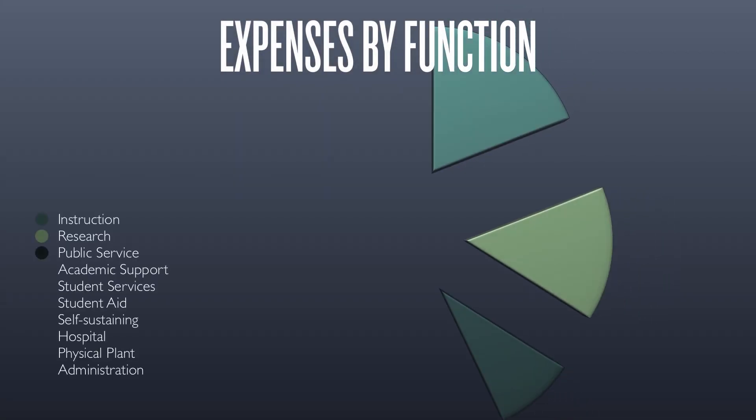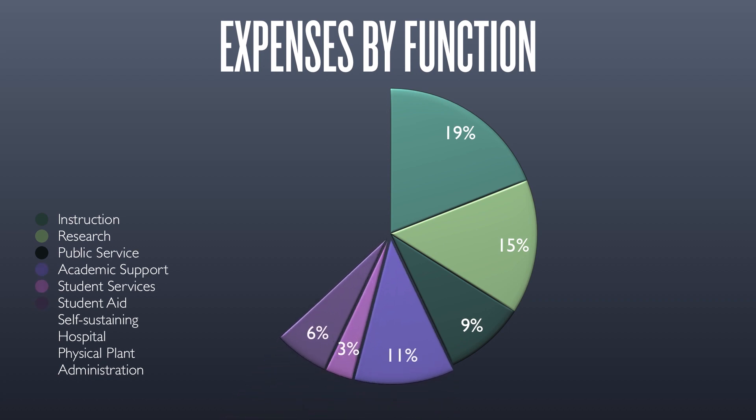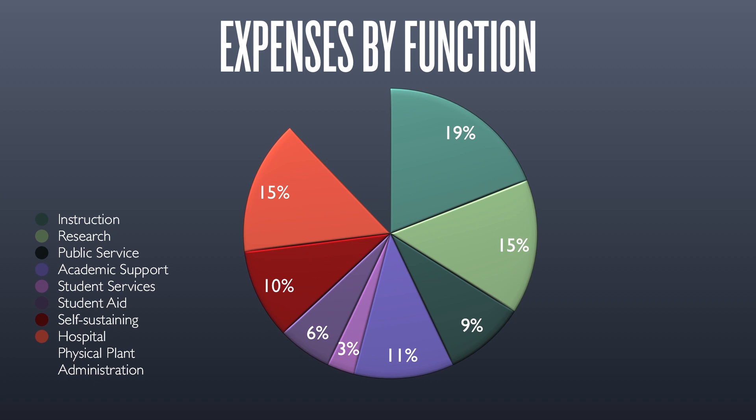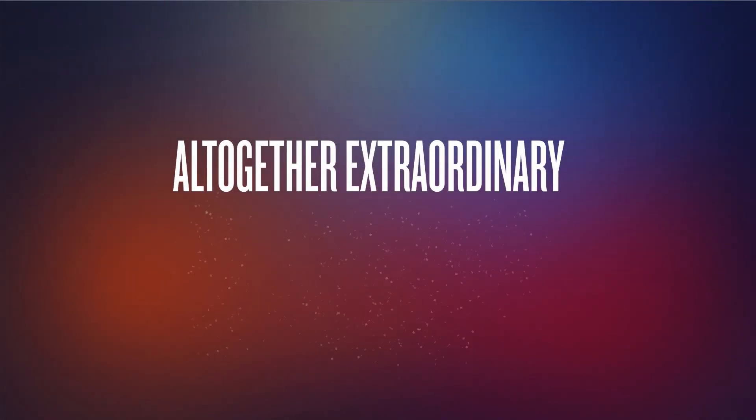In summary, the system's $6.8 billion budget supports instruction, cutting-edge research, student services, patient care, and facilities operations that help make the University of Illinois system altogether extraordinary.